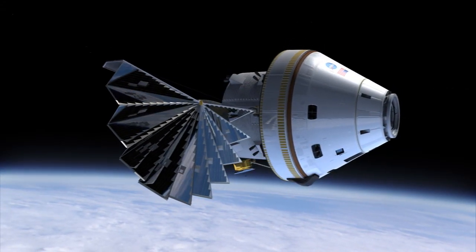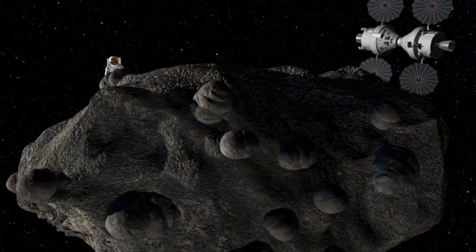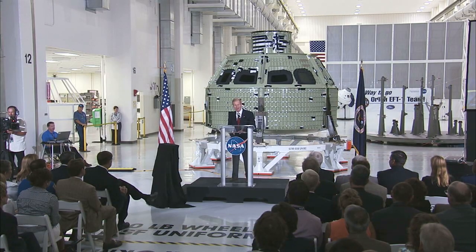Later, Orion spacecraft will take astronauts far beyond Earth on missions to an asteroid, the Moon, and perhaps even Mars. Ladies and gentlemen, we're going to Mars. We know that the Orion capsule is a critical part of the system that is going to take us there, and so we're working on it.